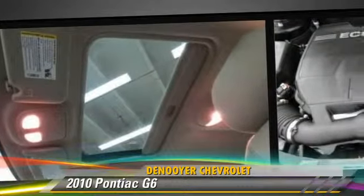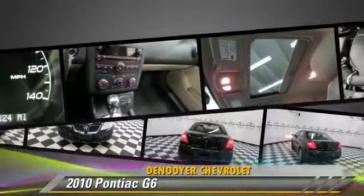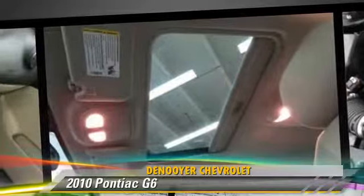Features include power windows and power steering. Safety features include traction control, stability control, and four-wheel ABS.